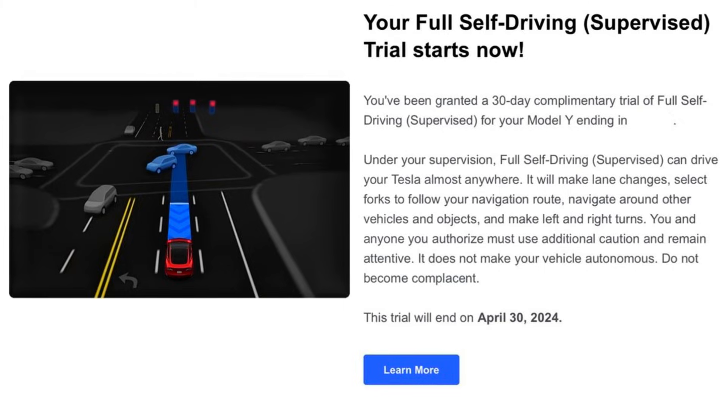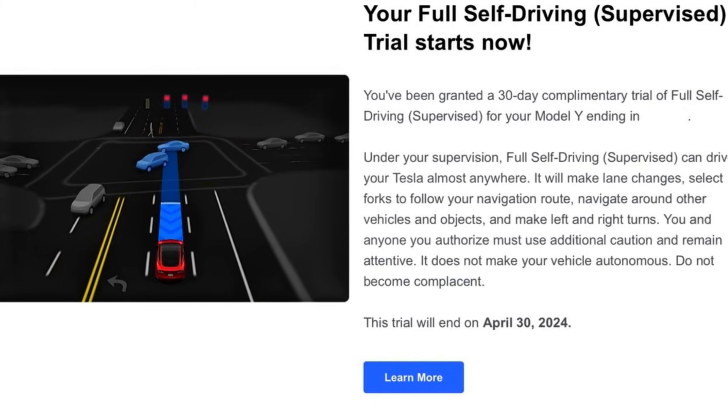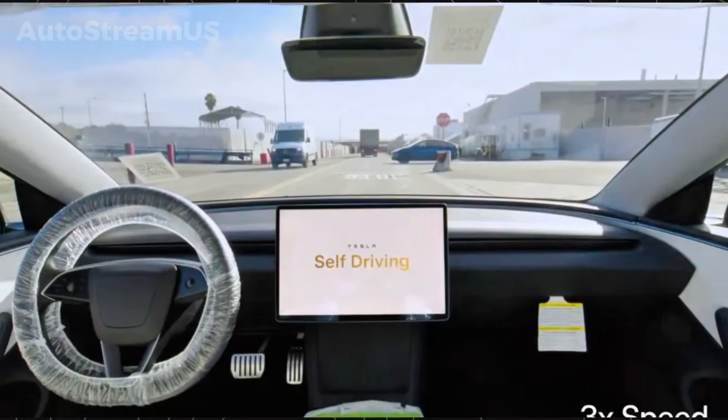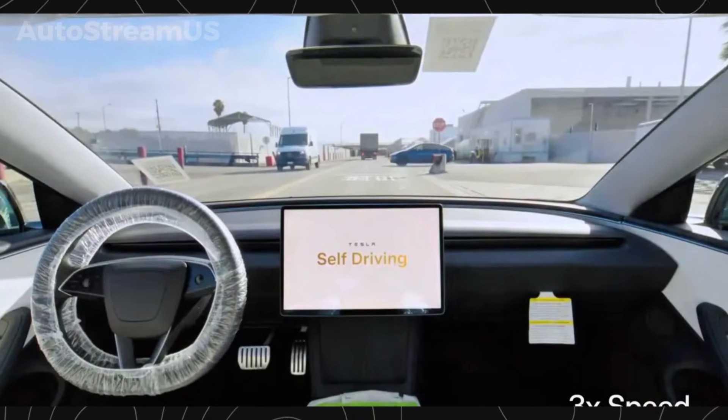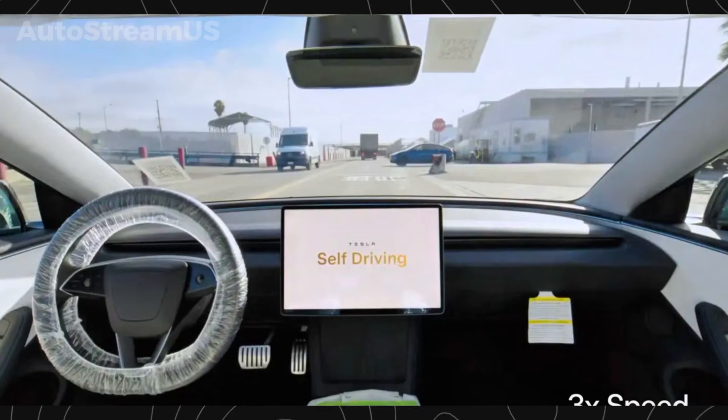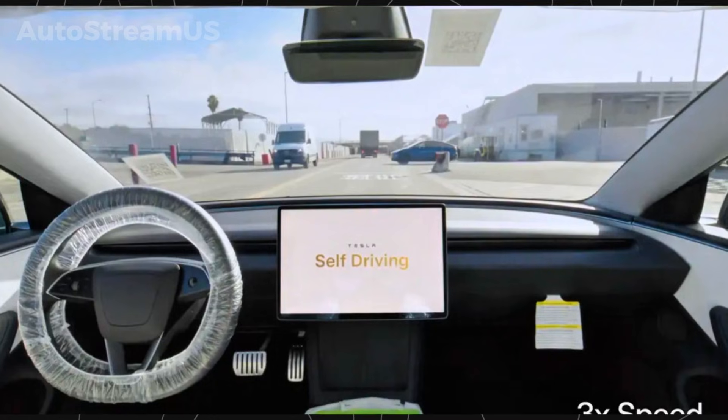Fourth, Tesla has quietly changed how it describes Autopilot in the owner's manual. The system is no longer labeled as ten times safer than a human driver. Instead, Tesla now emphasizes convenience, reduced workload, and lower stress during daily driving.